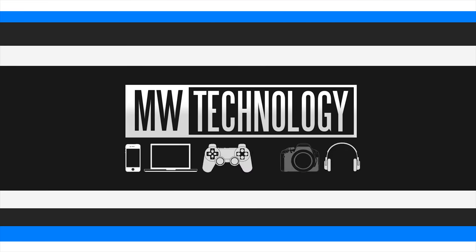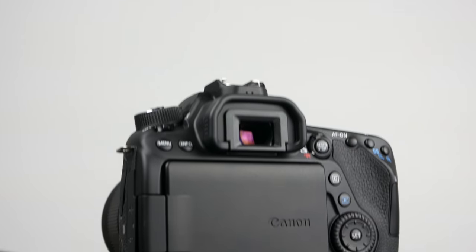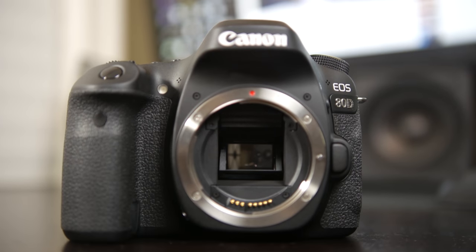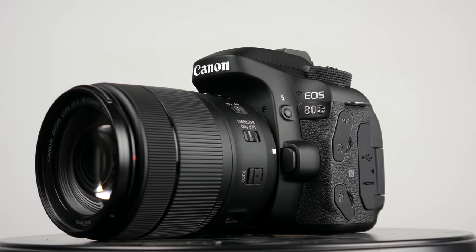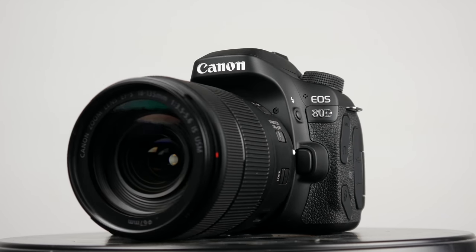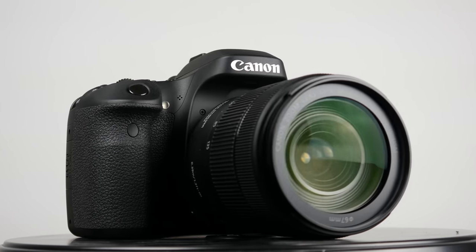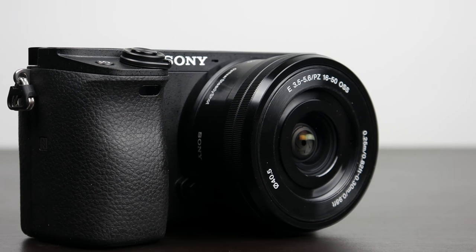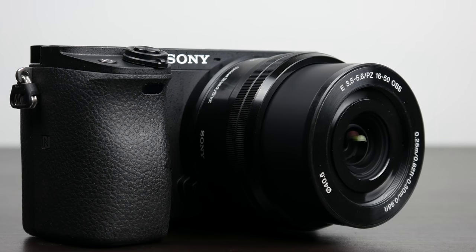So without any further ado, let's get right into it. Now both camera platforms have a completely different physical design. Obviously the Canon 80D is a traditional DSLR camera body, which is excellent in terms of ergonomics, a great feeling in the hand. If you're used to shooting with a DSLR, it's definitely one that I would personally go over compared to the Sony, which is certainly more compact, but not as friendly in the hand and is not as comfortable to use for long periods of time.